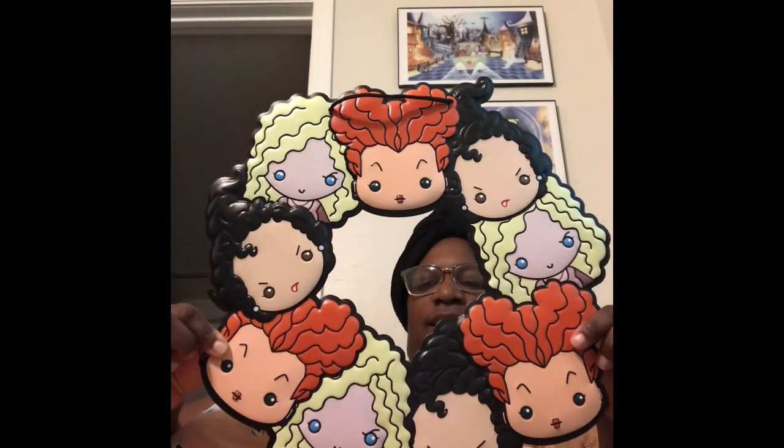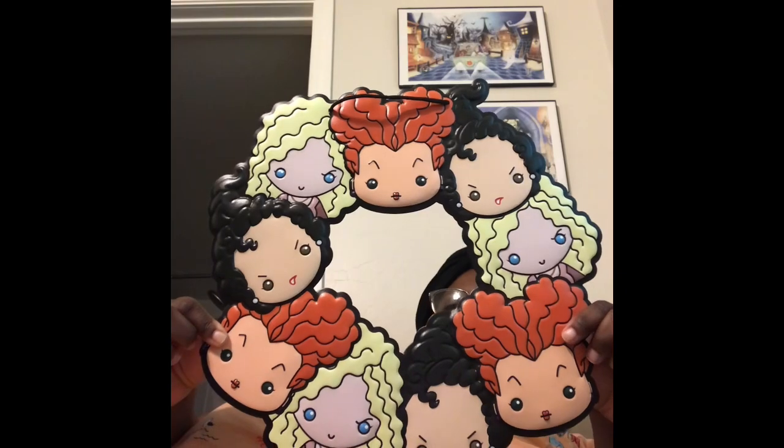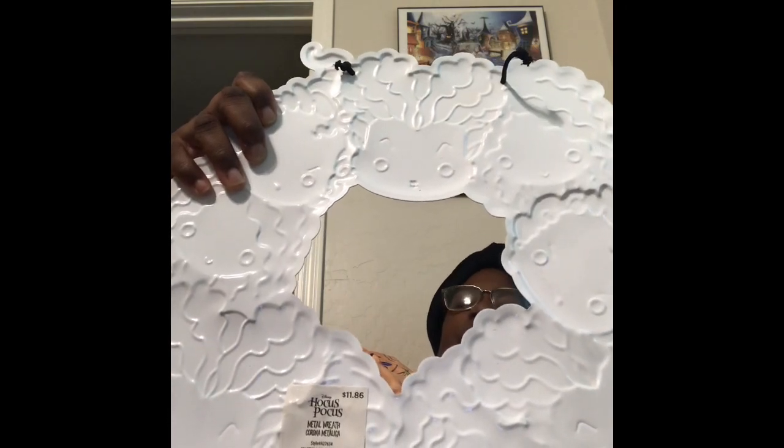It's a Hocus Pocus decoration with all her sisters — so cute, I love it! The price on the back is $11.86. It's just the cutest thing, so if you see it at Walmart, pick it up because it's probably going to go fast. Who doesn't like Hocus Pocus? I'm excited to put it on my front door.